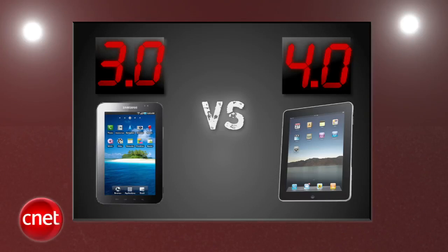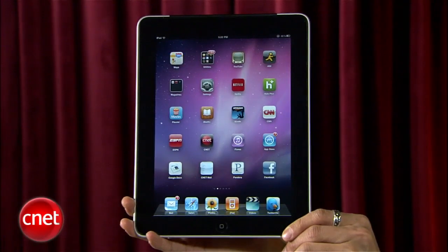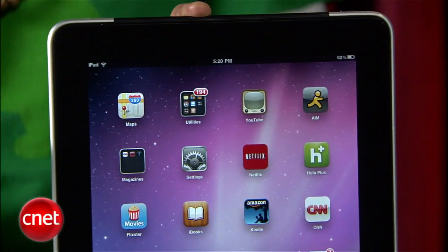Averaging out all five rounds, in a PrizeFight where Apple came out swinging with back-to-back perfect rounds, the Galaxy Tab closed the gap but it was just too much to overcome. The Apple iPad 3G takes this first-time tablet face-off 4.4 to 3.7, and is your PrizeFight winner.